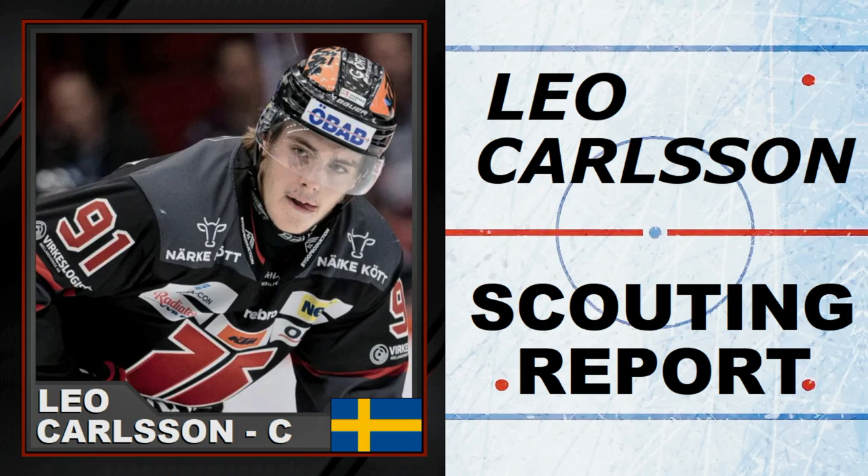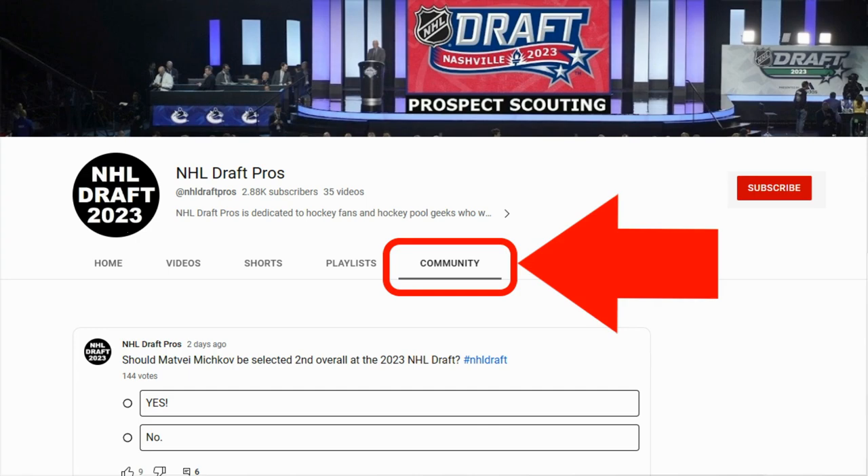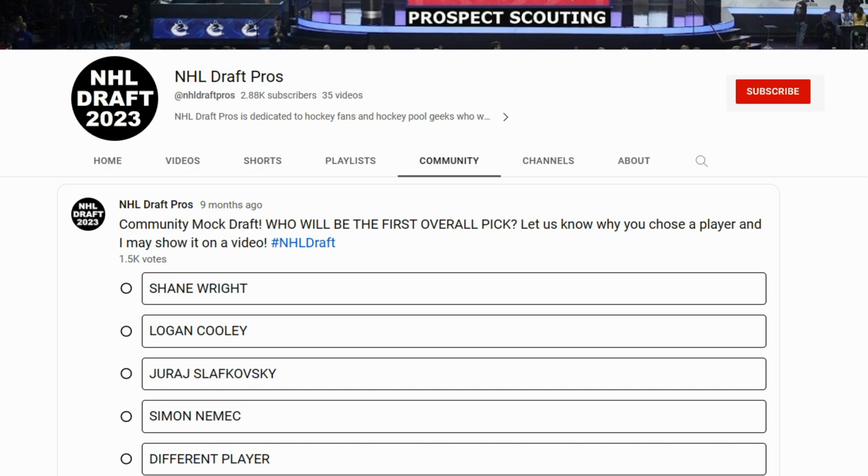Welcome to NHL Draft Pros. On today's video we're doing a scouting report on Leo Carlson, one of the top prospects of this loaded 2023 NHL Draft. Please subscribe and hit the like button. Check out the community button on our homepage — we're doing a community mock draft in a few weeks where all the viewers get to pick who they think should go at each selection. That's coming up in the middle of April.